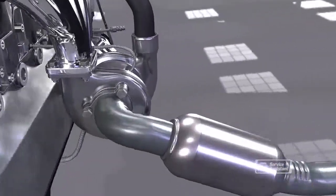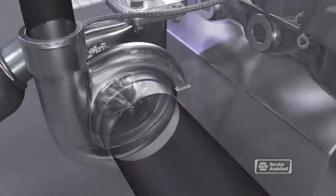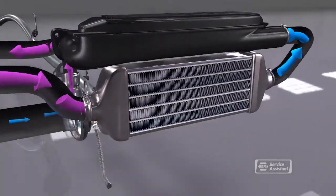Turbochargers use exhaust from the engine to spin an impeller that compresses the air sent to the engine. Superchargers are driven by a belt connected to the engine's crankshaft. Chargers that are powered by an electric motor are on the horizon.